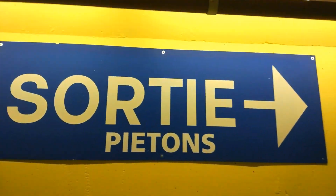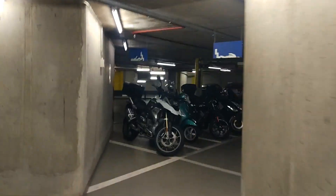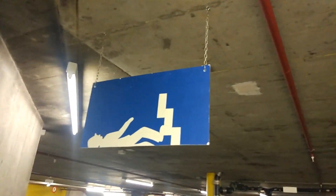Everything is in French. That doesn't make a slight bit of sense - person standing up, person lying down. Oh, they repurposed an old sign, that's why.